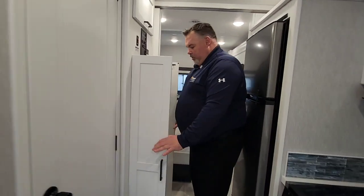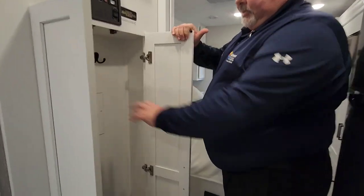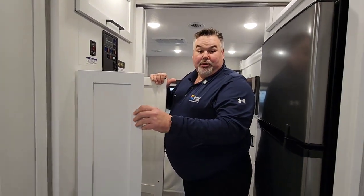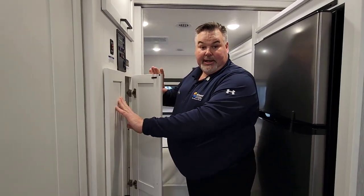We have a nice coat closet with a couple of coat hooks already installed by the factory — a great place to keep your broom and any of those larger items.